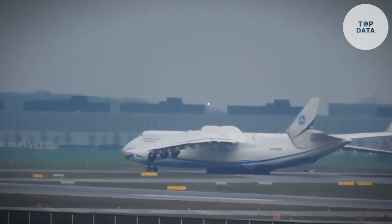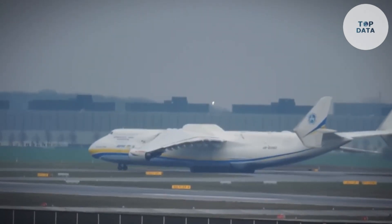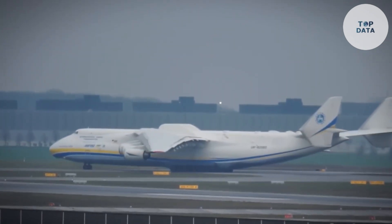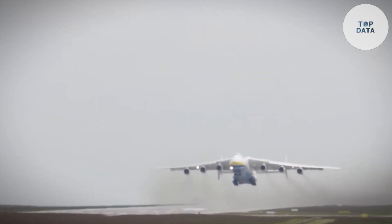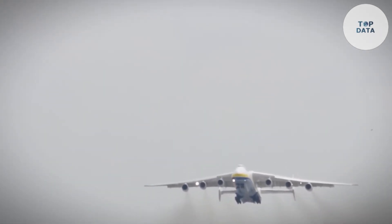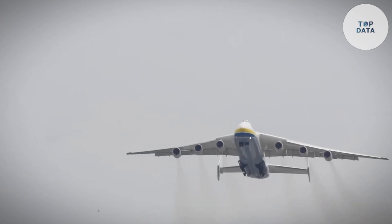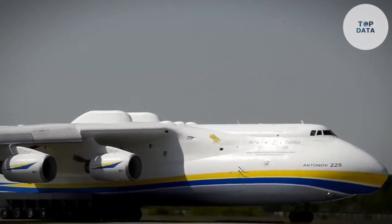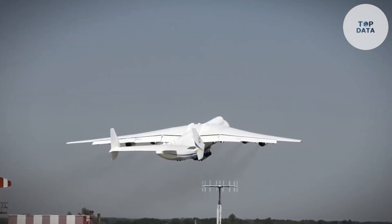The WindRunner uses special lightweight materials and efficient engines to carry its incredible cargo. With a focus on clean energy transportation, the price tag for this unique aircraft isn't publicly available, but it's a specialized machine built for a specific purpose. The Radia WindRunner paves the way for a greener future by helping to build wind farms in remote areas.